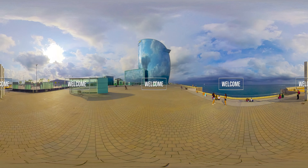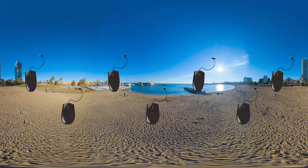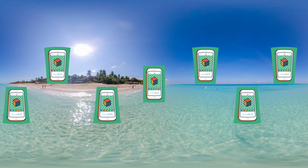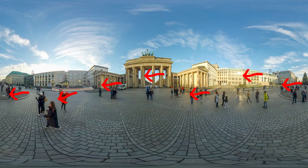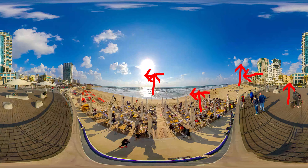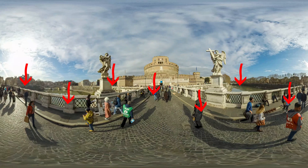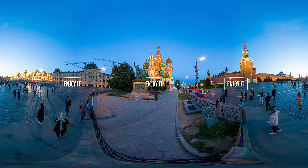Hey, hi, hello. Welcome to this 360 degrees video. That means that you can interact with it. You can use your computer mouse or mobile phone and move it to the right, to the left, up, or down. Your point of view is your choice. Enjoy it.